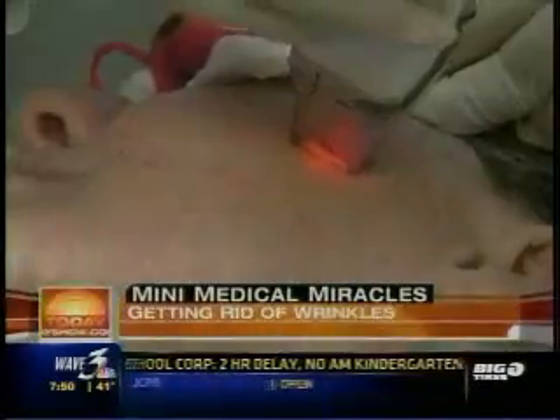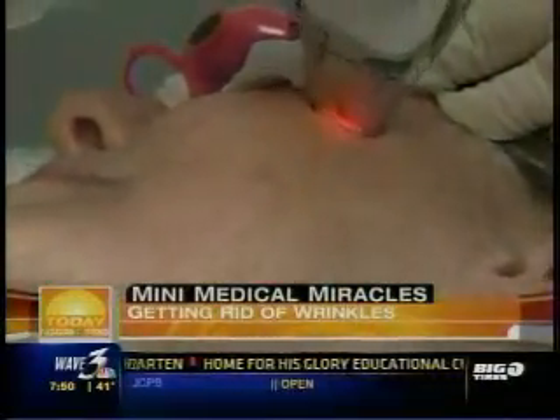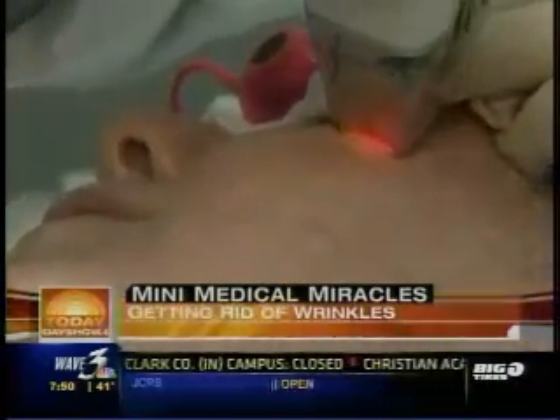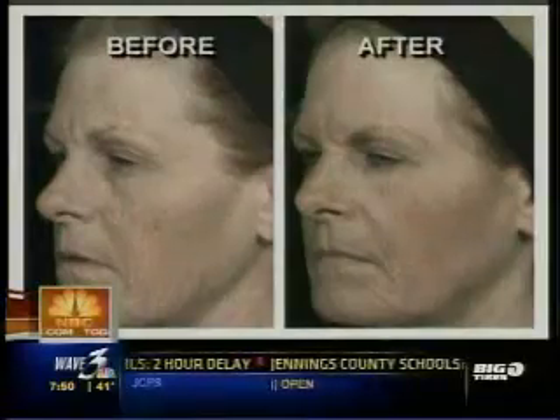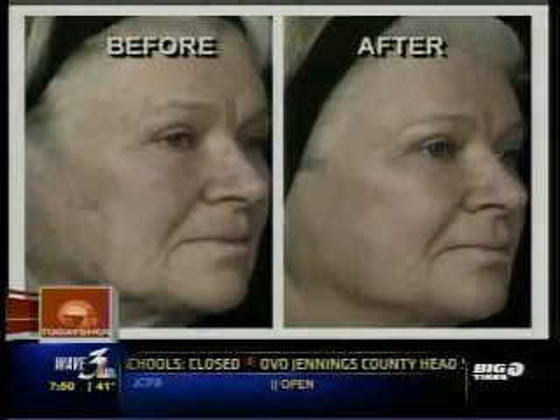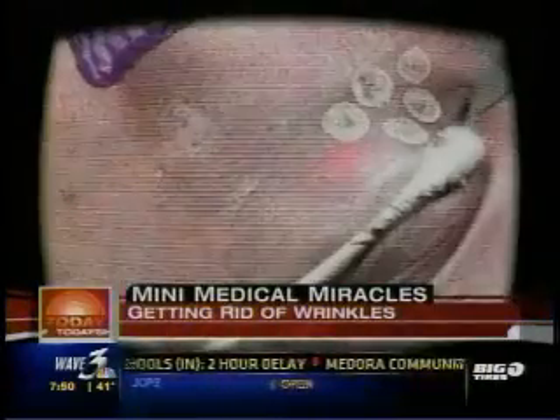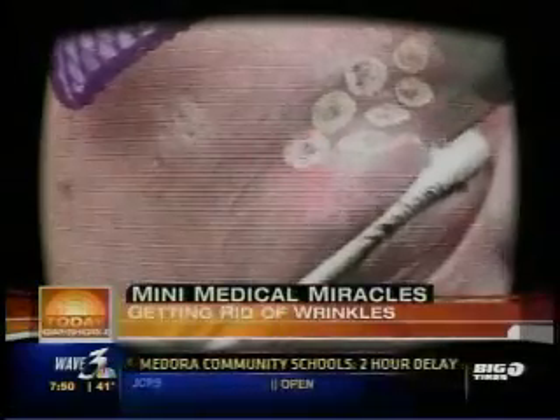What the Fraxel Laser does is shrink your skin. This computerized pattern generator will actually lay down myriads of tiny dots. Each of those tiny dots is a column of vaporized tissue, which causes immediate contraction around each column. It's very rapid healing — within a few hours, those vaporized areas have healed up nicely. But how does it differ from other laser treatments like the carbon dioxide laser?